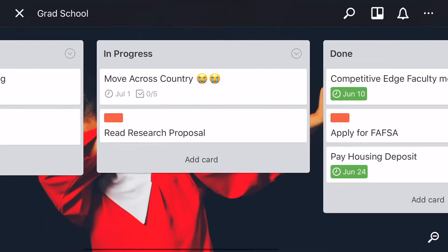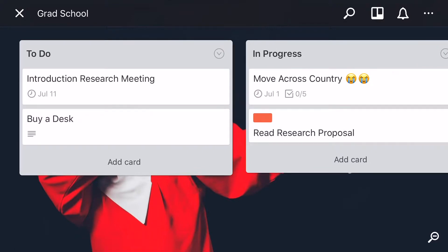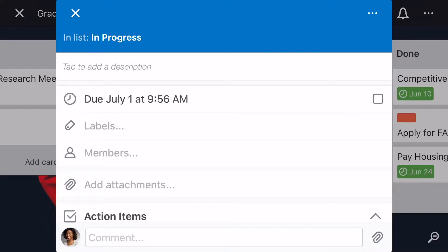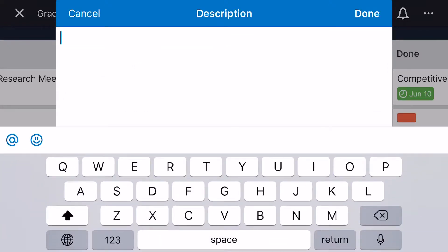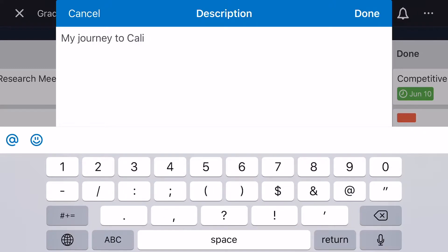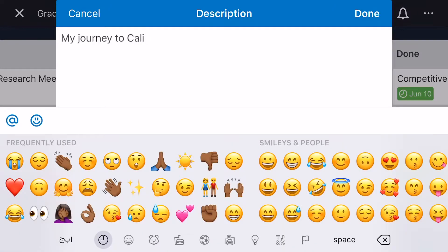I labeled mine from 'To Do,' 'In Progress,' and 'Done,' and here are some of my tasks. So this is my 'Move Across the Country' task — the due date is July 1st because that's when my plane takes off. I just added a little description here where you can add whatever details are related to your task — so, 'My Journey to Cali.'